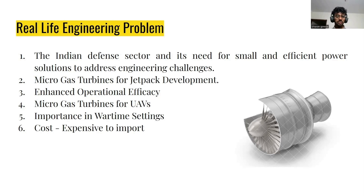Microgas Turbines would be very handy and helpful for power generation applications. And the most important thing is the cost — to import it, it will cost around 20 lakhs to 40 lakhs, so it is very expensive.